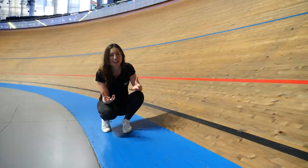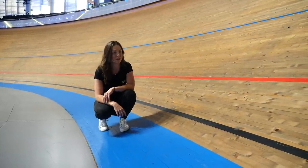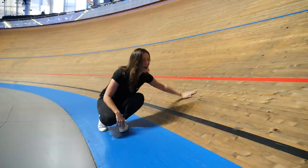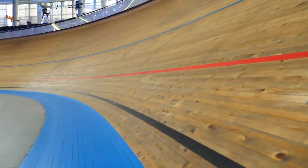If you are able to come and watch in person, then it'll be even better. The atmosphere inside here is going to be insane. Also, if it is your first time at a velodrome, you're going to be blown away by the steepness of these bankings and how fast the riders power around them.